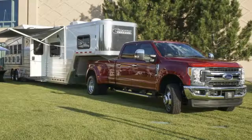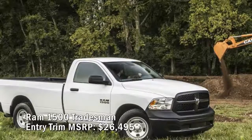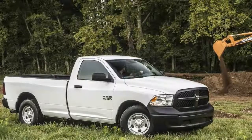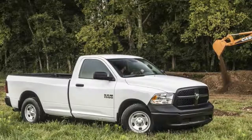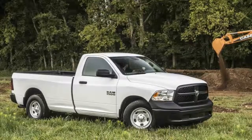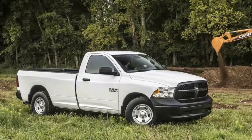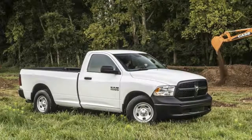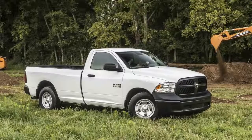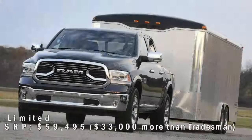Ram 1500 Tradesman entry trim MSRP: $26,495. The Ram folks really know how to slice a pie — the 1500 trim hierarchy spans 12 possibilities: Tradesman, Express, Lone Star, Big Horn, Sport, Night, Tradesman HFE, Lone Star Silver, Laramie, Rebel, Laramie Longhorn, and Limited. Going the bare-necessities route with a Tradesman regular cab, two-wheel drive, a 305-horsepower 3.6-liter V6, and a 6.3-foot box requires a $26,495 investment. But no chrome for you — the Tradesman comes with a blacked-out nose and grille treatment. Want to shine? That's a $595 appearance package.